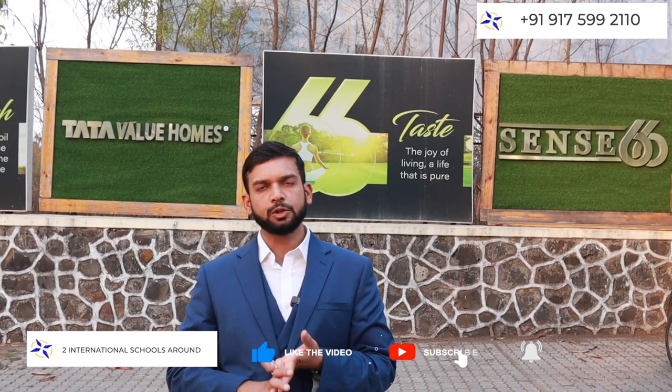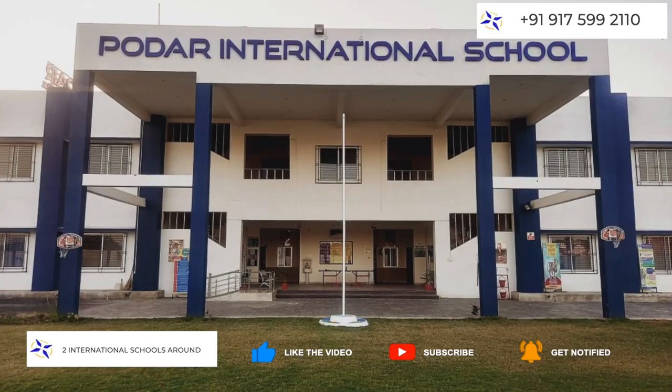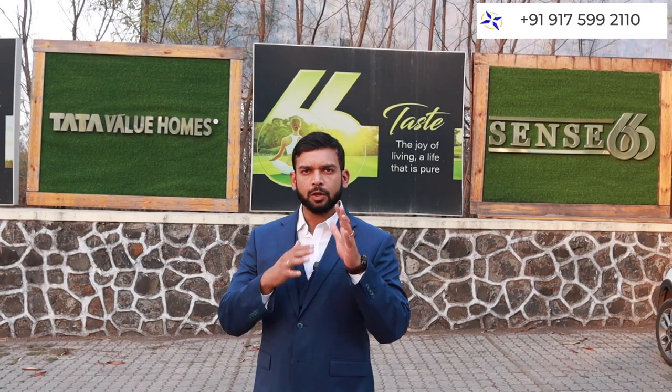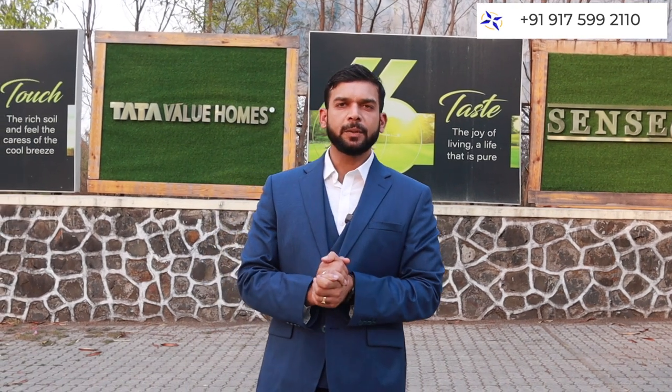If you are talking about educational facilities, you will find two international schools here — Eden International School and Uddar International School. You also have medical facilities, groceries, and vegetables — all things easily available here. It is quite a good location. Those who want peaceful living will have a great opportunity.